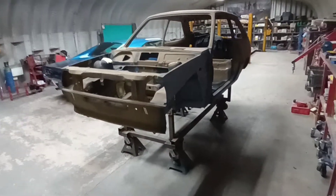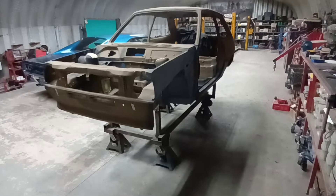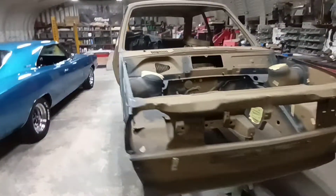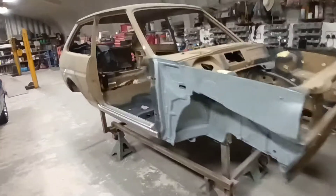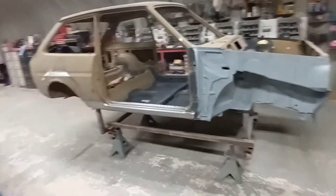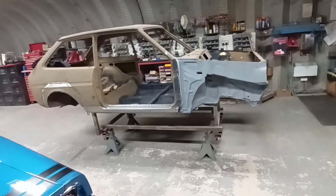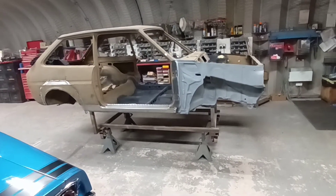Hi everyone, welcome back to the shop. I want to just give you a quick update on this one. Followers will know it's the 1983 Ford Fiesta XR2. We were asked to basically recommission this shell and make it perfect, which is what we're going to do.